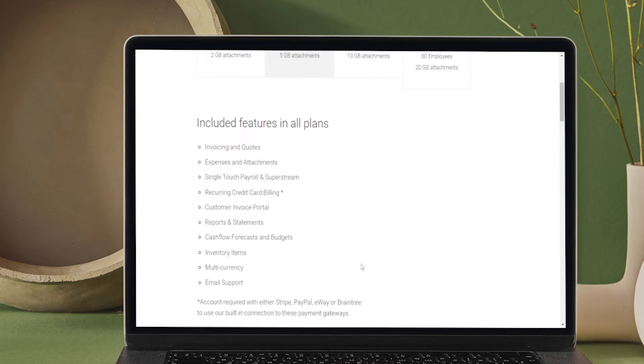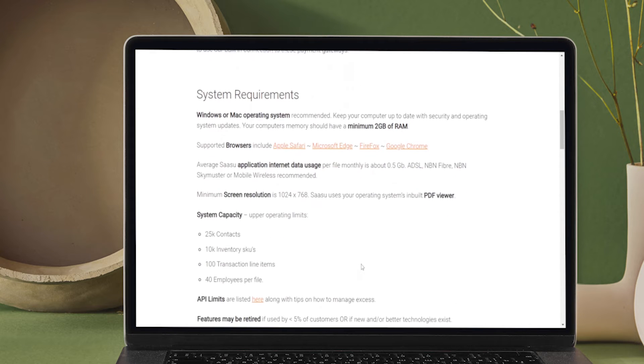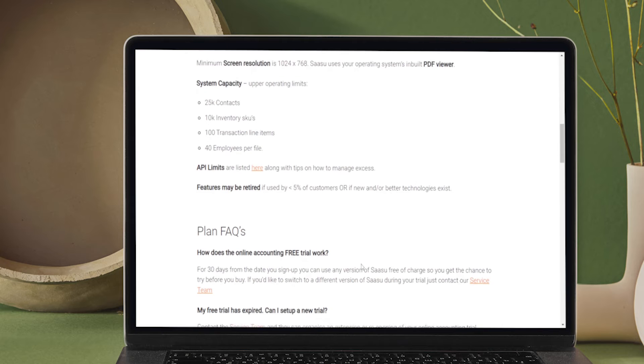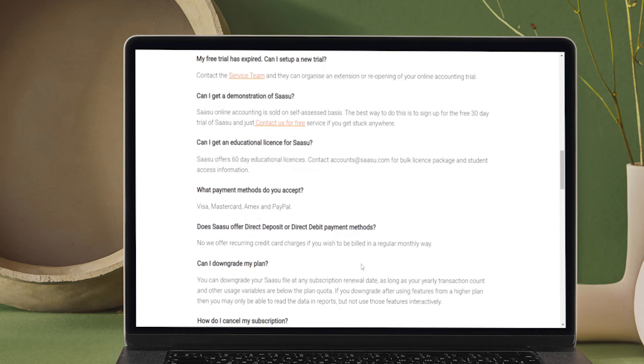Using SASU, you can easily manage your bank feeds, invoices, cash flow, expenses, inventory, and more. You leave all your accounting worries to it and focus on the task. You can also connect and consult with your teammates and work more efficiently.